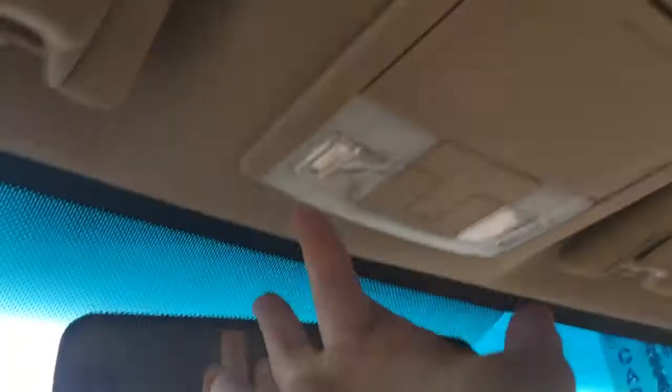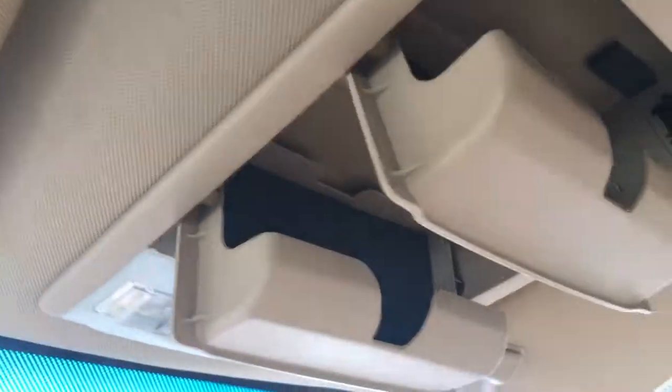Glove compartment just there. Up above, a manually dimming rear-view mirror, lighting controls, two sunglasses holders, and grab handles in the body to make it easier to get in.